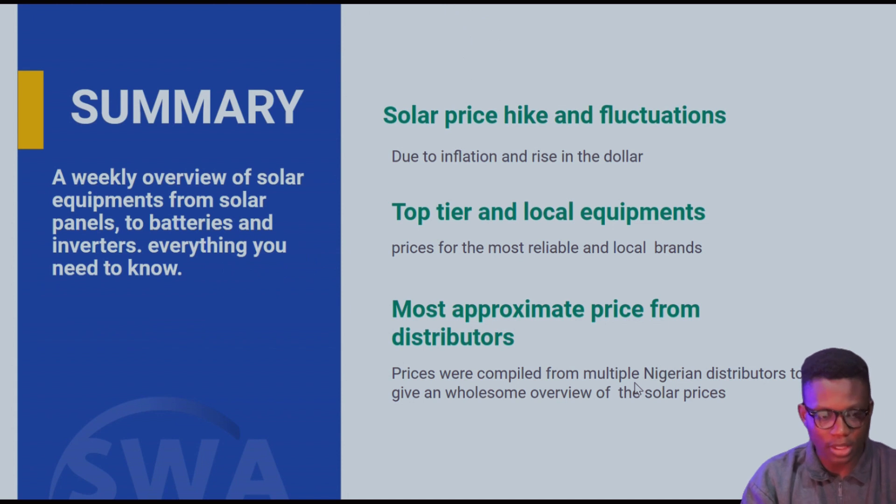Here is a brief overview and summary of what we do. This is a weekly overview of solar equipment — from solar panels to batteries and inverters — everything you basically need to know. The solar price hike and fluctuations are due to inflation and the rise in the dollar. We cover top-tier and local equipment prices for the most reliable brands. Prices were compiled from multiple Nigerian distributors to give an accurate overview of solar prices.